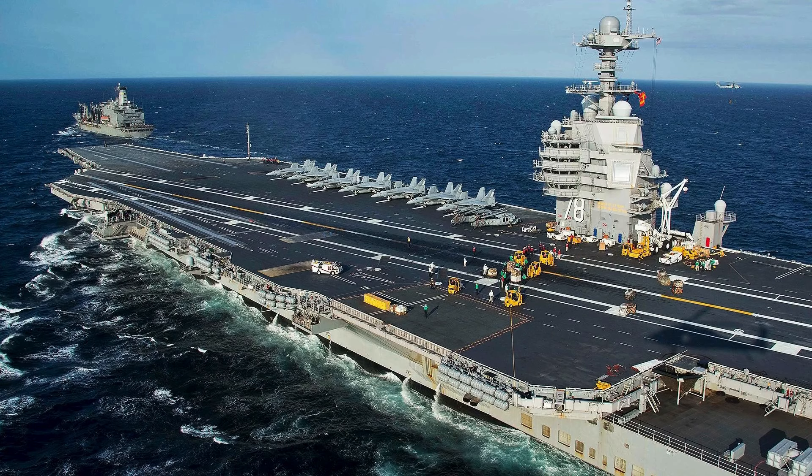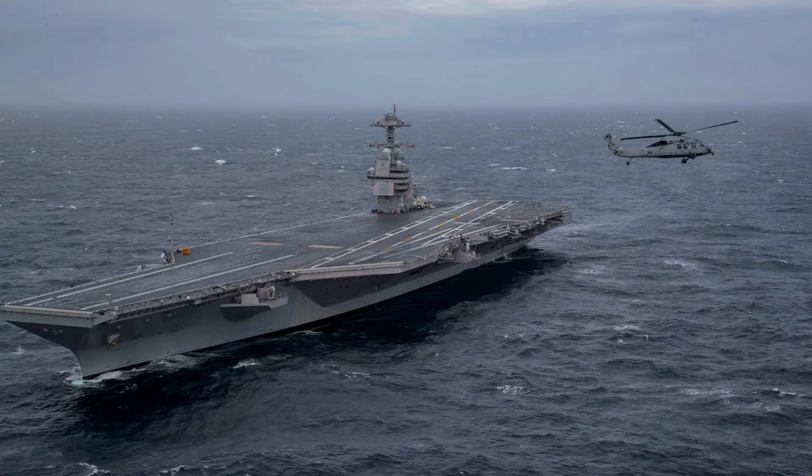The USS Gerald R. Ford is equipped with two nuclear reactors and four shafts, which gives it the ability to generate almost three times more electrical energy than conventional aircraft carriers, allowing it to reach speeds in excess of 30 knots.